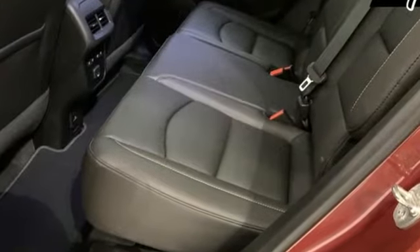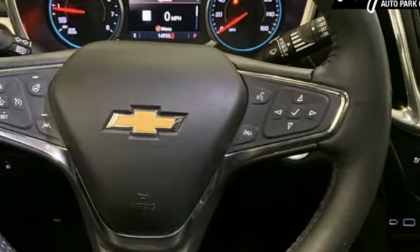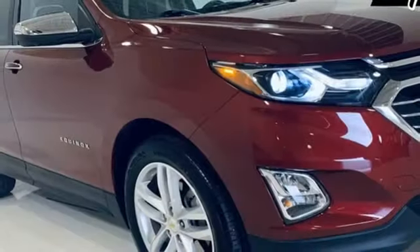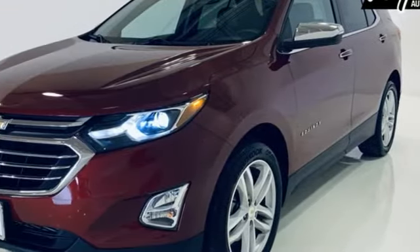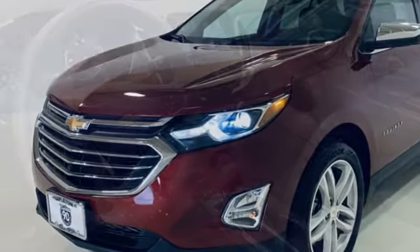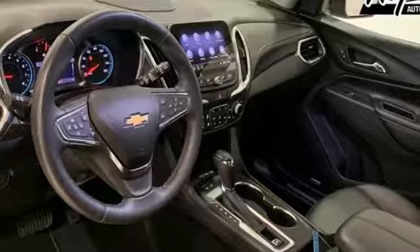Automatic transmission, heated and ventilated leather bucket seats, integrated navigation system, rear parking sensors, dual zone climate control, Wi-Fi hotspot, streaming audio, hands-free liftgate, memory exterior door mirror settings, and intercooled turbo inline four-cylinder engine.